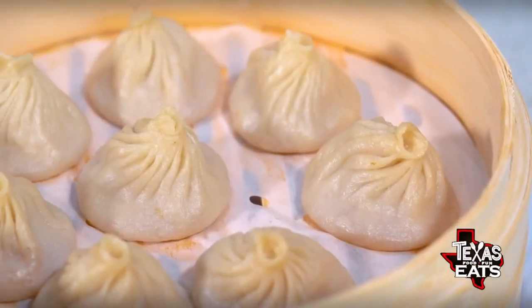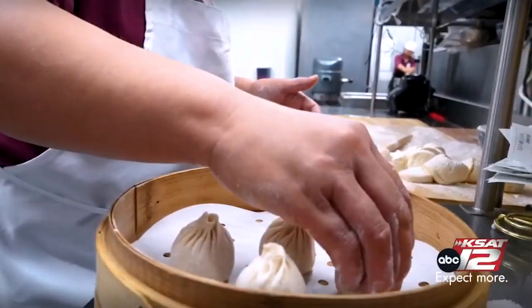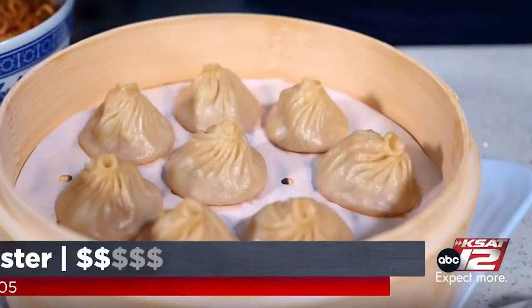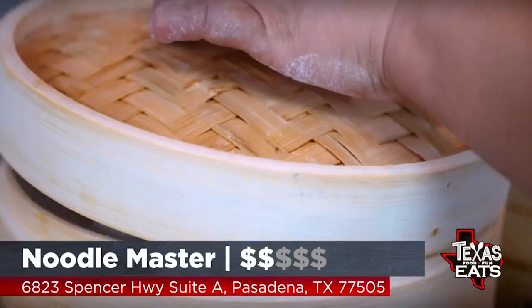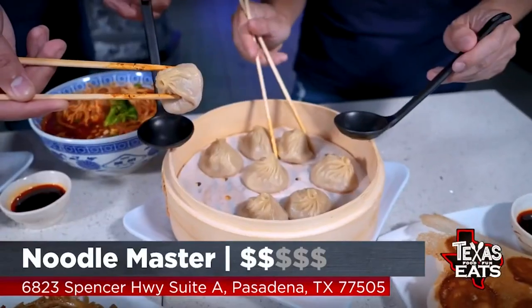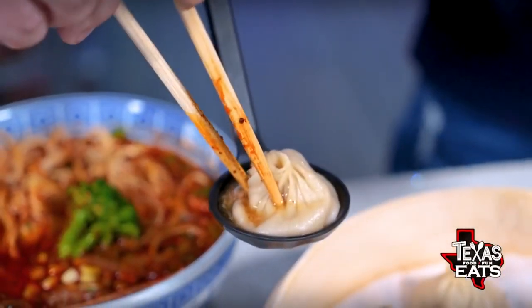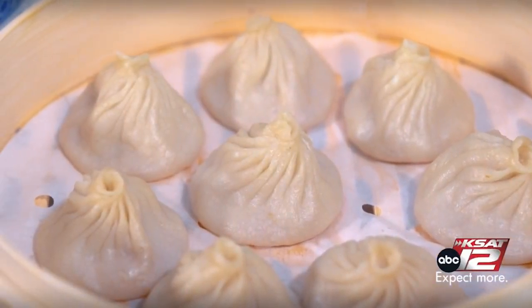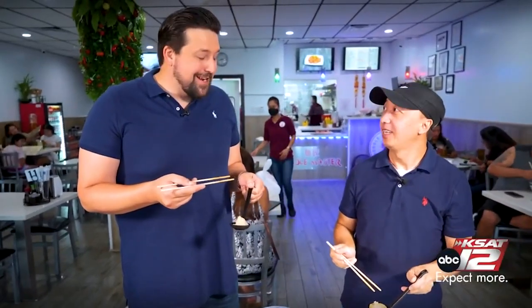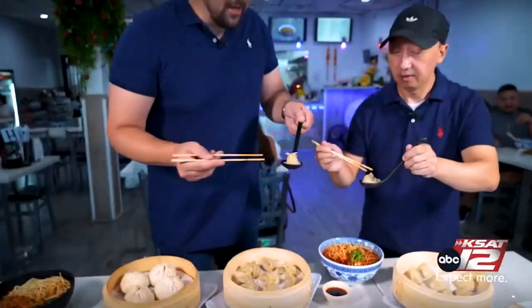Talk to me about your soup dumplings. What makes them special? The soup dumplings are wrapped with the soup inside of them. To find this kind of style of soup dumpling is not very readily available. There's actually a proper way to eat the soup dumpling — you take it, you put it inside the ladle, and you pop it so the juice comes out. You drink the juice first. Wow, that is super concentrated flavor. After you drink the juice, you add a little bit of vinegar and a pinch of ginger, and now you just eat the whole thing. The proper way to eat it.